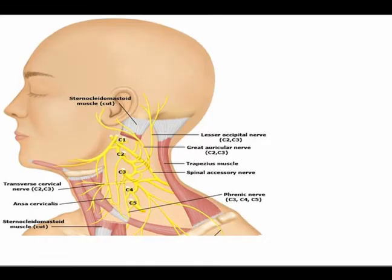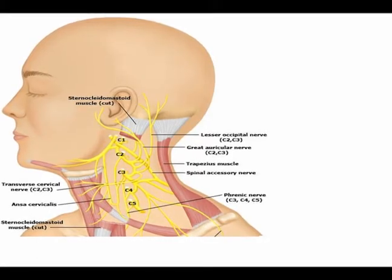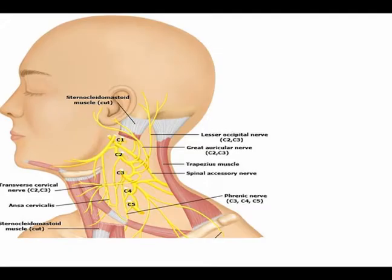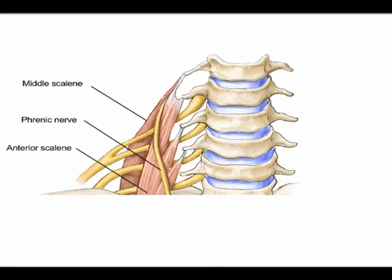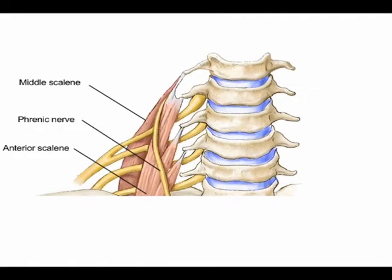The phrenic nerve originates from the anterior rami of cervical nerve roots C3, C4, and C5. Cervical spine is the medical terminology for the neck. So the phrenic nerve originates in the cervical spine at vertebral levels C3, C4, and C5, the anterior rami of those spinal nerve roots. It gets most of its nerve signal contribution from C4, but it does transmit signals from C3 and C5.